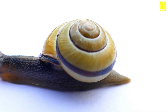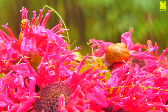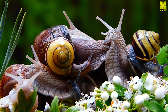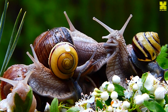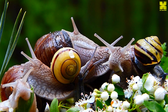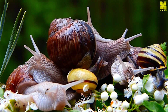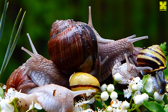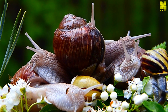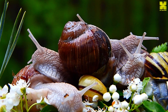Snails, as hermaphrodites, possess both male and female reproductive organs, enabling them to reproduce both sexually and through self-fertilization. During mating, snails exchange sperm packets, ensuring genetic diversity in their offspring. Eggs are laid in clutches, typically hidden in moist soil or under protective cover. The development of snail embryos is a remarkable process — within the fertilized eggs, cells divide and differentiate, giving rise to the various organs and systems of the developing snail.